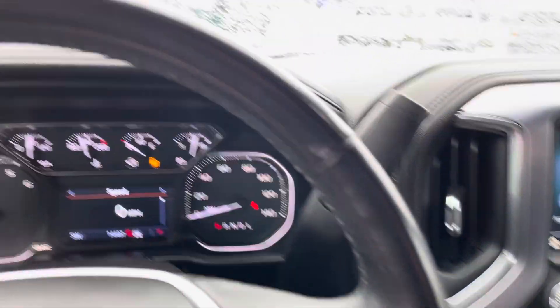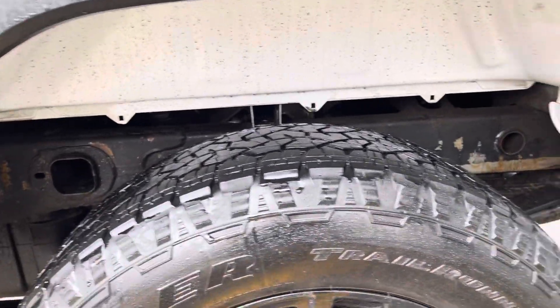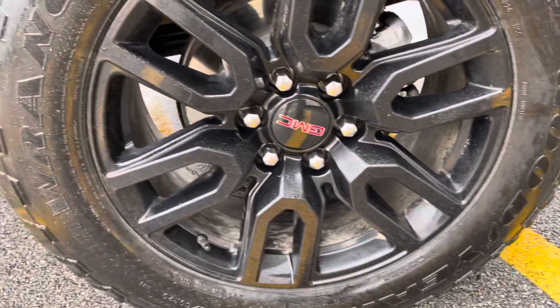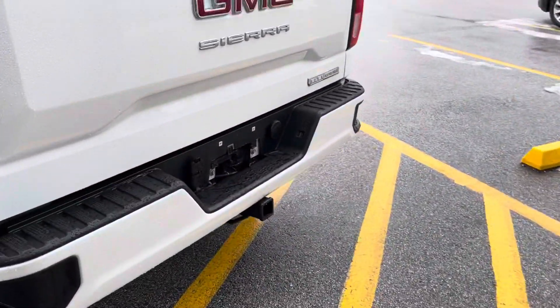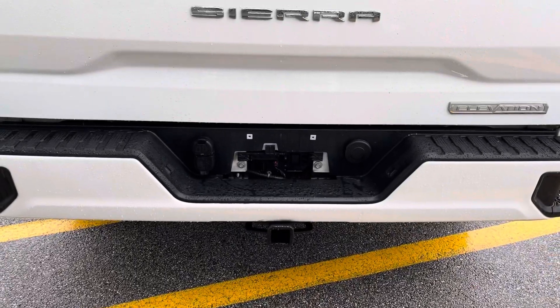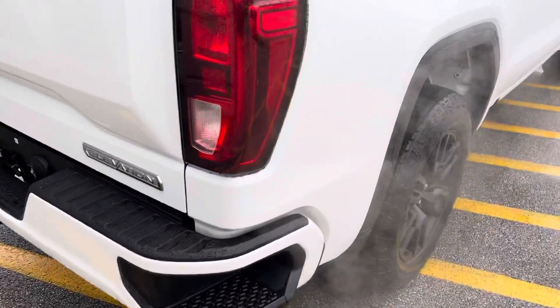Push-button start. Moving on to the rear of the vehicle — it does have a drop-in bed liner to protect that bed. The frame is in great shape. No signs of curb rashing on the wheels; everything appears to be in excellent condition. The rotors look good. We have a sidestep here that helps you get up into the bed of the truck more easily. This is the elevation edition. It does have the tow package with four and seven pin connectors already installed. There's another sidestep on this side as well.